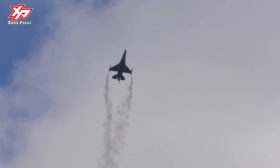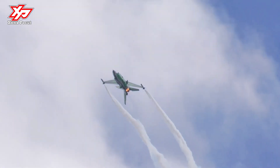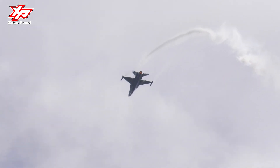In an air-to-surface role, the F-16 can fly more than 500 miles, deliver its weapons with superior accuracy, defend itself against enemy aircraft, and return to its starting point. An all-weather capability allows it to accurately deliver ordnance during non-visual bombing conditions.